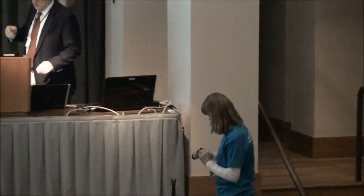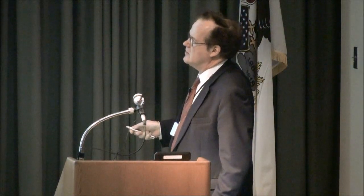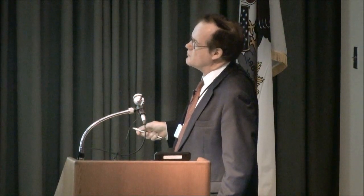Thank you very much. I really appreciate the opportunity to talk to you this morning about what you see here. This is actually a long-term collaboration I've had with people at Washington University in St. Louis, using positron emission tomography to image estrogen receptor levels and estrogen receptor function, with the specific purpose of better selecting patients who will benefit from endocrine therapies.